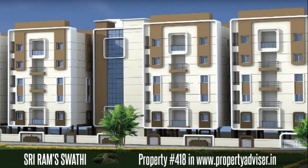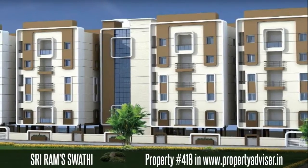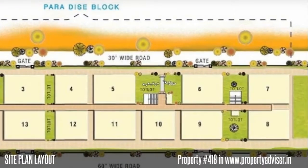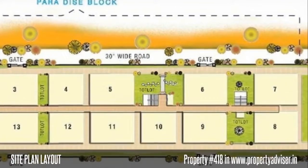Welcome to a fully gated, under-construction apartment in Linnikonda. It is spread over an area of 1 acre and contains an open space area of 50%.